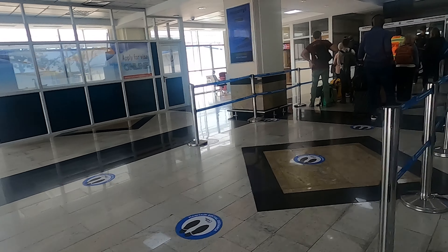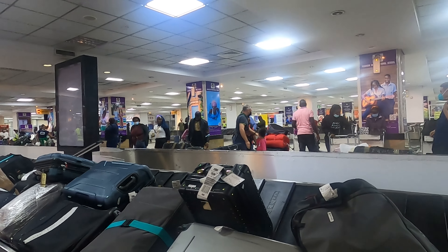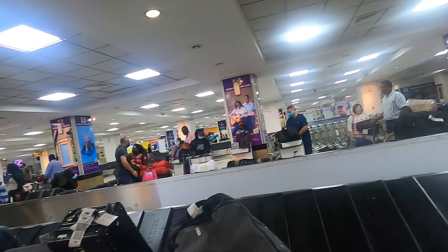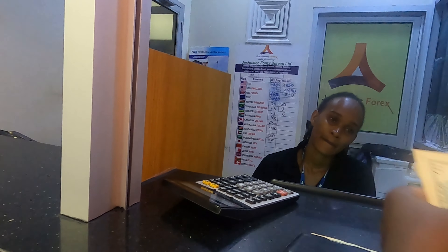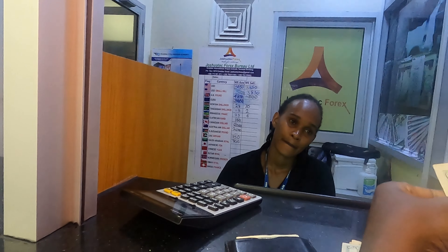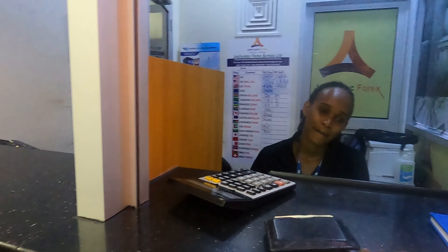Qatar Airways sometimes arrives around the same time Emirates comes from Dubai. These flights are normally full, so customs might take a little longer than usual. I never use Forex bureaus at airports as they have poor exchange rates. However, on this trip I had to exchange $100 bills for smaller notes, because I needed them for the next African country I was traveling to that night.